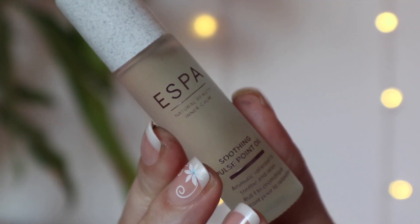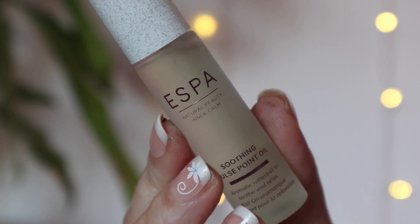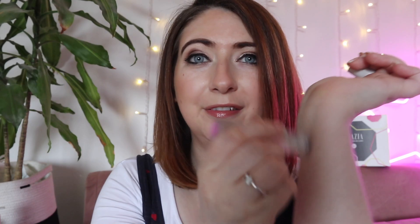Next up we have some Esper — this is a soothing pulse point oil. I love Esper so much. This is full size and comes in at £21. It's a soothing effect oil that helps calm and relax a busy mind, carefully blended with sandalwood, rose, and geranium to help unwind the body. That smells really good — oh, it feels so relaxing. Really, really nice — very happy with that.